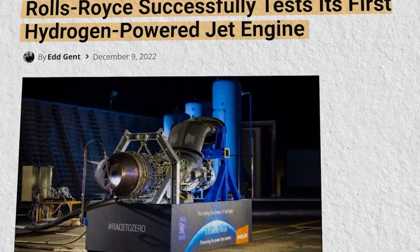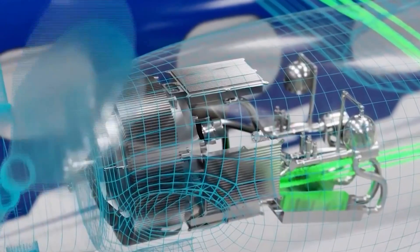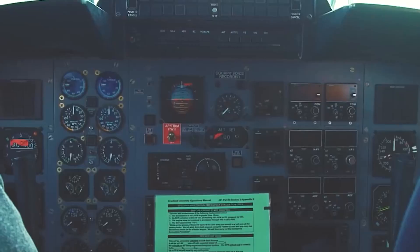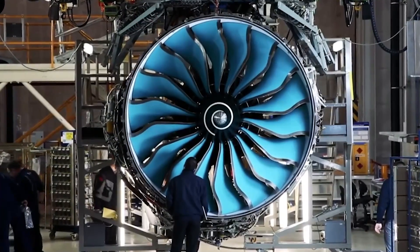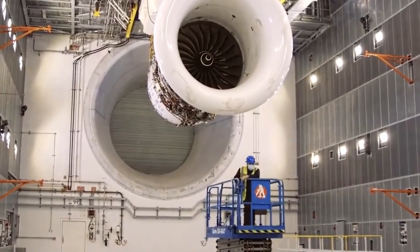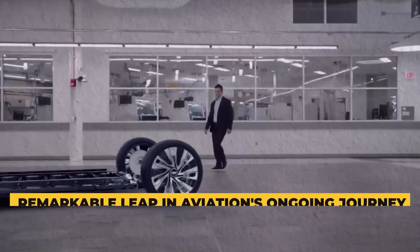By harnessing the power of renewable wind and tidal energy from Orkney Island, Scotland, this engine exemplifies a harmonious fusion of modern technology and eco-conscious principles. As aviation's story unfolds, this hydrogen jet engine assumes a central role, guiding the trajectory towards greener skies. It stands as a testament to both the progress made and the recognition of the pioneering endeavors that have paved the way for this remarkable leap in aviation's ongoing journey.